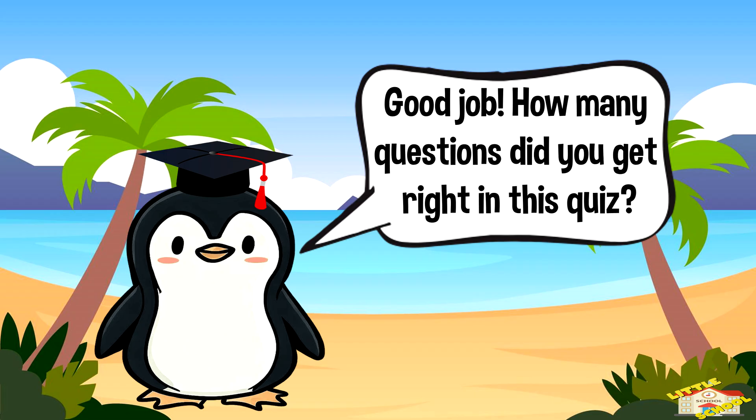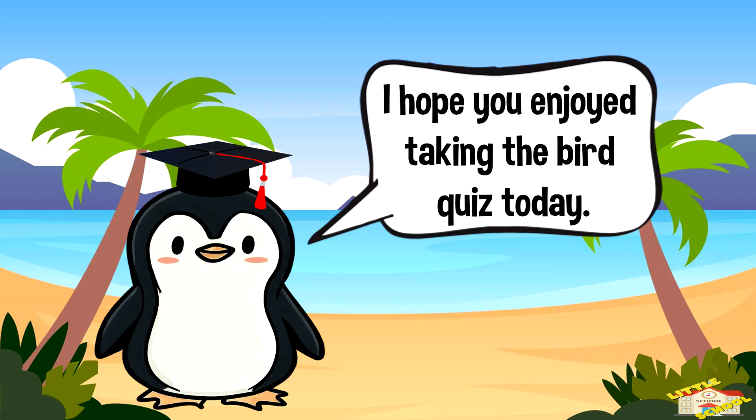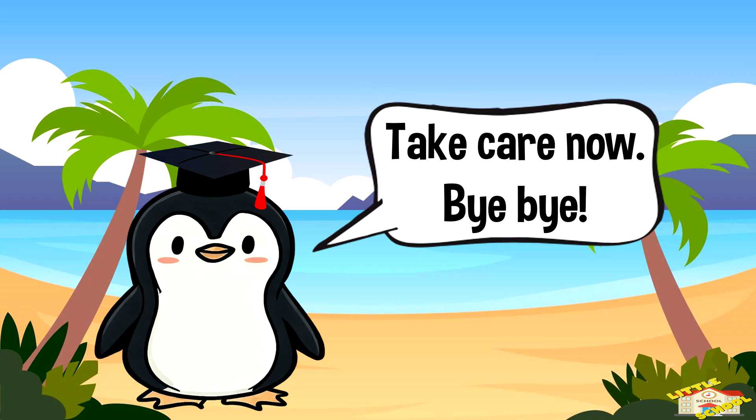How many questions did you get right in this quiz? I hope you enjoyed taking the bird quiz today. Take care now, bye bye!